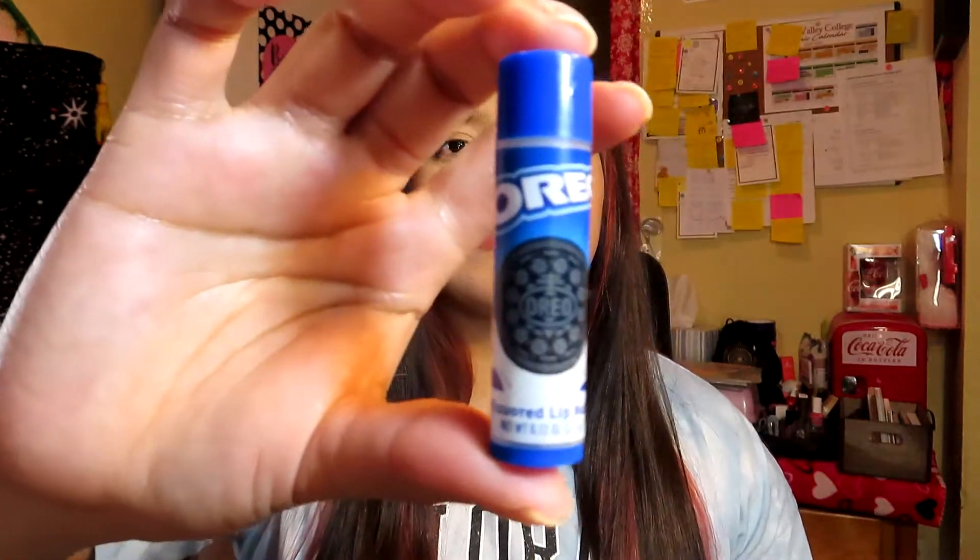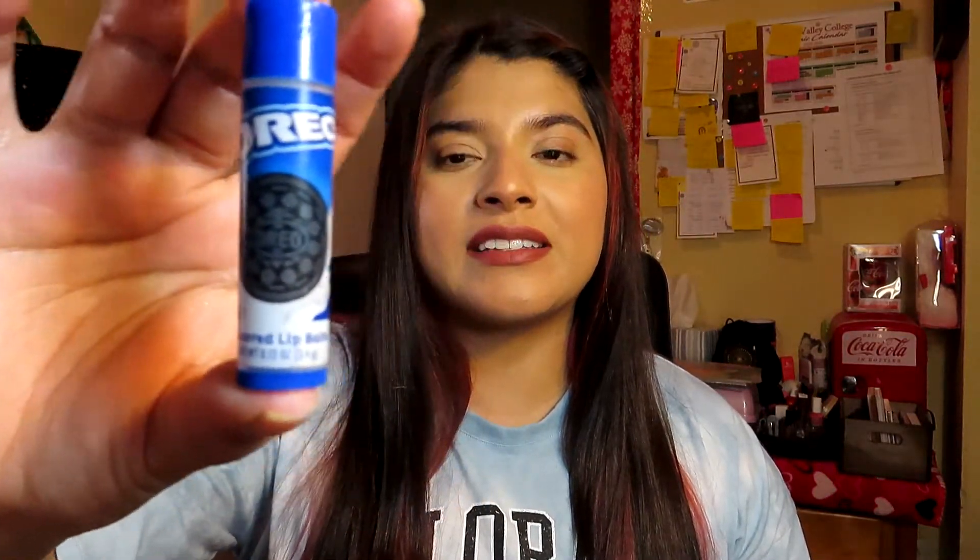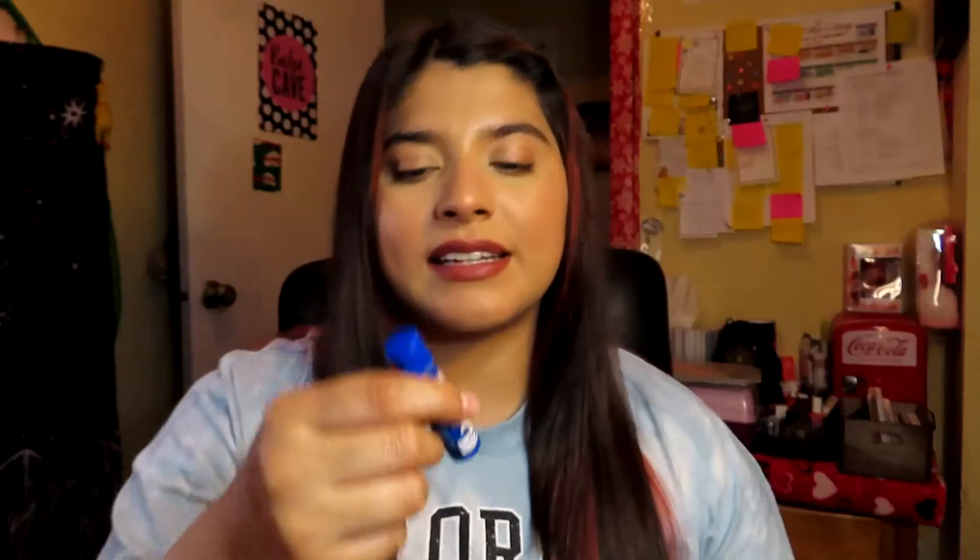The next product I finished is a lip balm — the Oreo Flavored Lip Balm. This was really moisturizing and smelled really good like Oreos, though it didn't quite taste like Oreos — more like the cream filling. This was a really good lip balm. I got it at Dollar Tree, so if I see it again I will repurchase it.